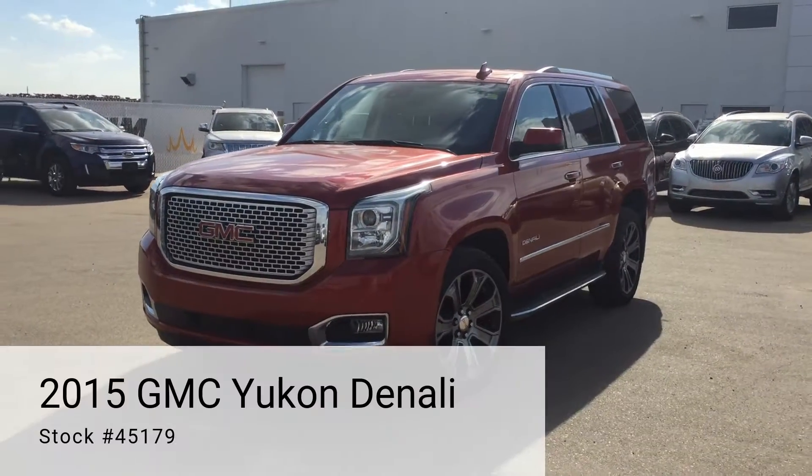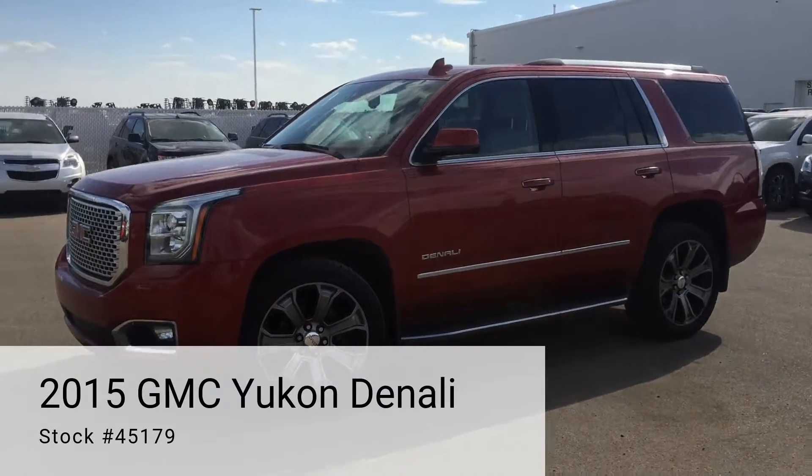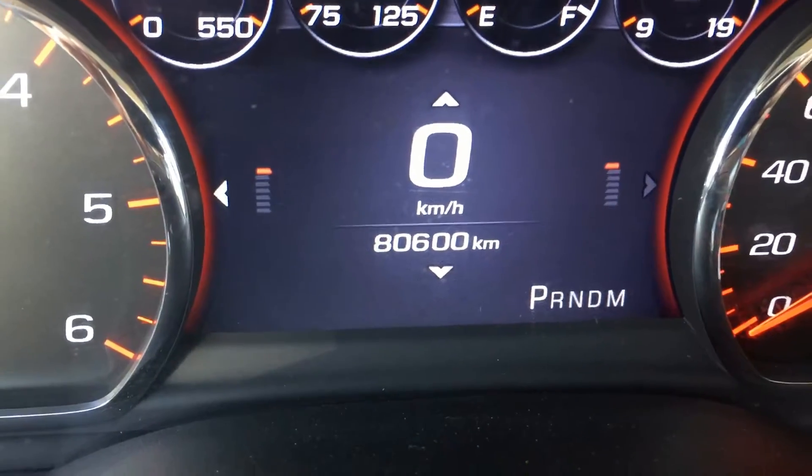Have a look at this 2015 GMC Yukon Denali. It currently has 80,600 kilometers.